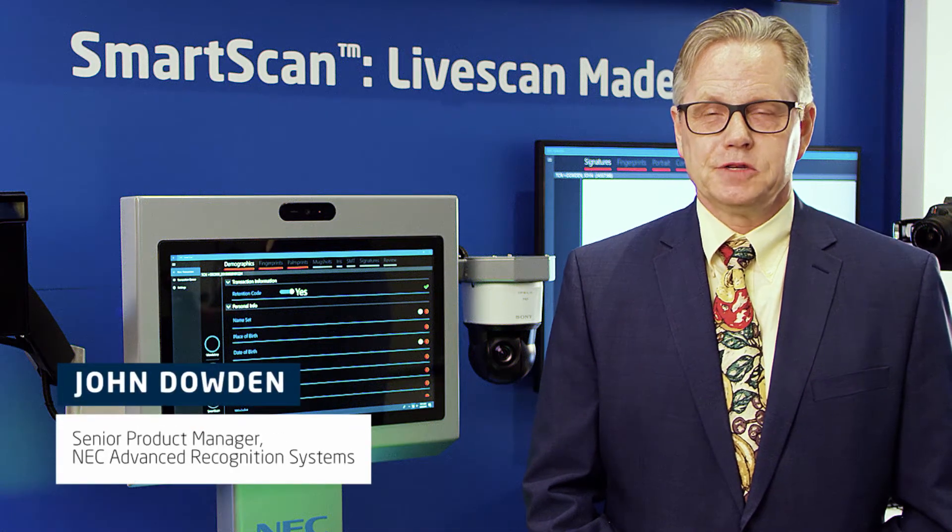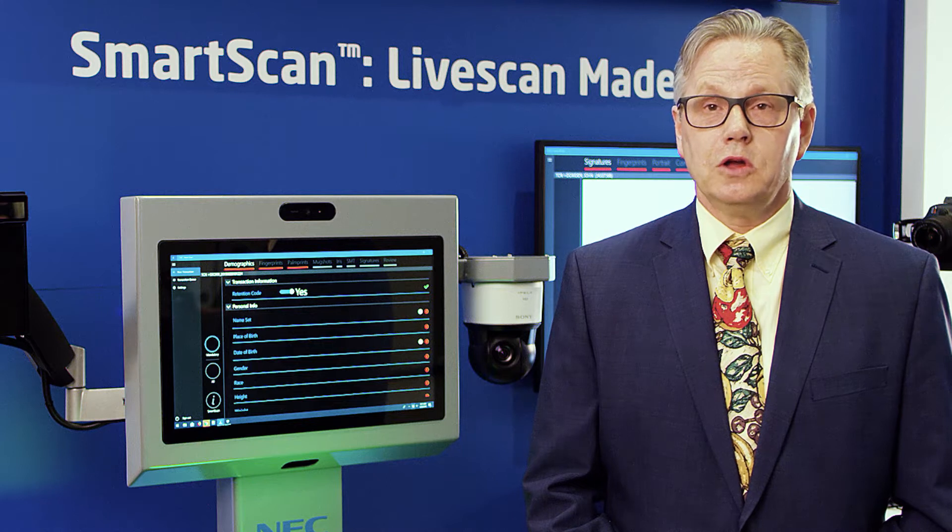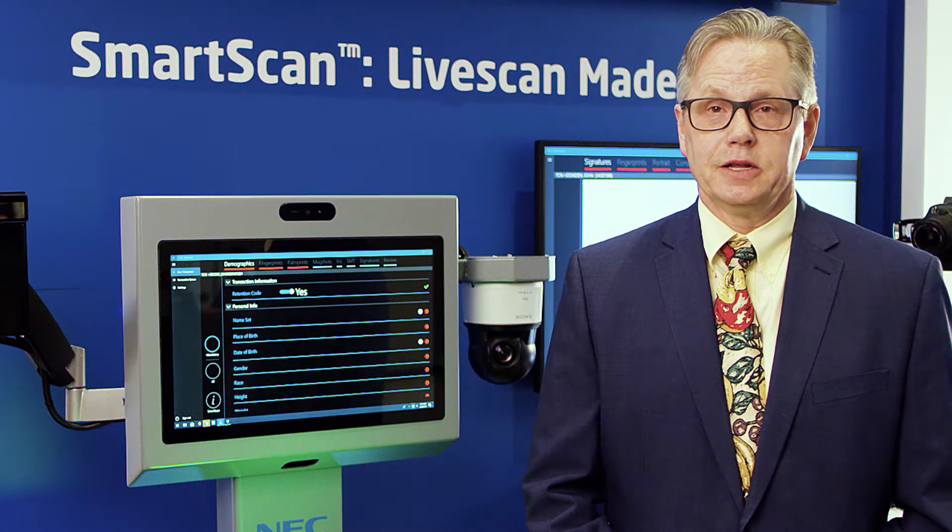Hello, I'm John Dowden, Senior Product Manager for NEC's Advanced Recognition Systems. I'm responsible for our law enforcement biometric and video analytic portfolio.